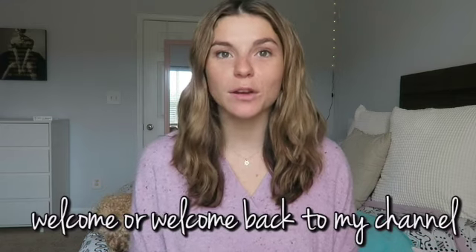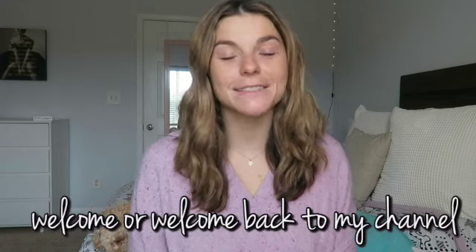Hey guys, it's Kristen. Welcome, or welcome back to my channel. If you're new here, I am in my third year of a Doctor of Physical Therapy program, and I film videos all about my journey in PT school. It would mean a lot if you could take a second and subscribe down below.